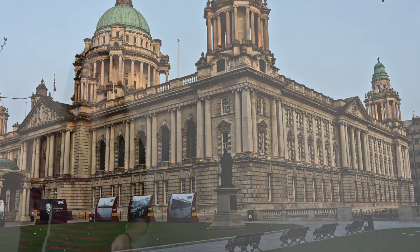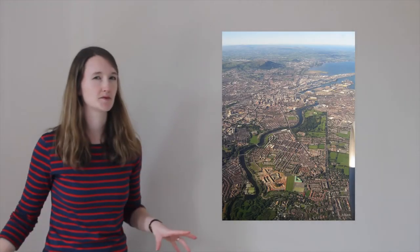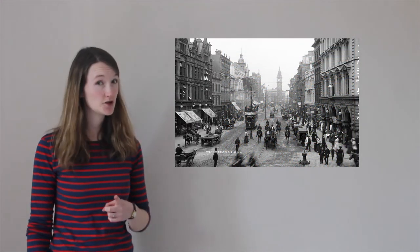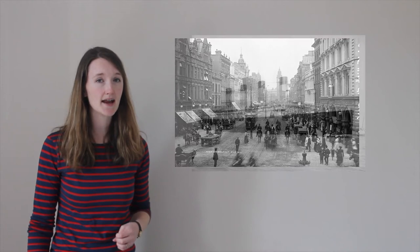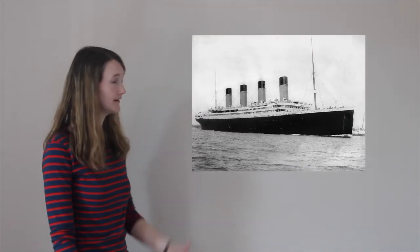Finally, we're going to end our tour in the Northern Irish capital, Belfast. This is an incredible city famous for its industrial past. Did you know the ship Titanic, which sank in 1912, was built here in Belfast?